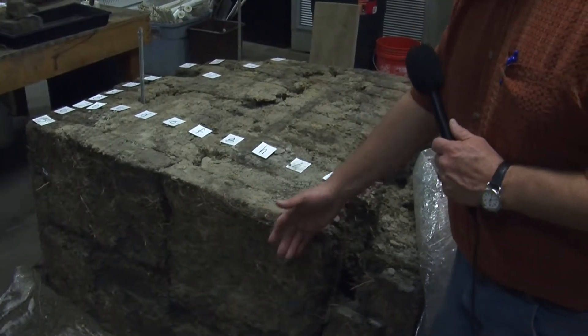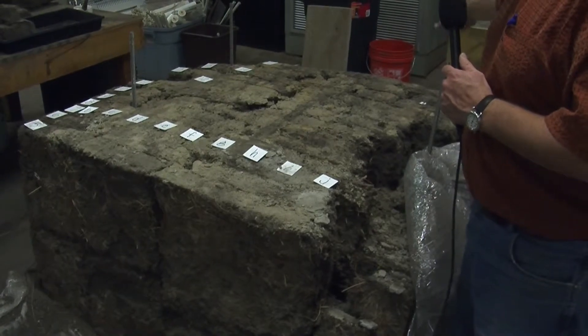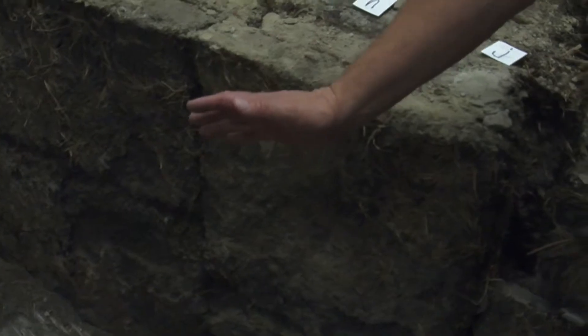Researchers from across disciplines at the University of Nebraska-Lincoln have gathered together to study a part of a 110-year-old sod house. The piece of sod acts like a time capsule, allowing researchers to study prairie grass, dirt, insects, and more from over 100 years ago.